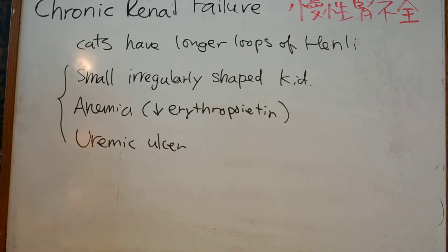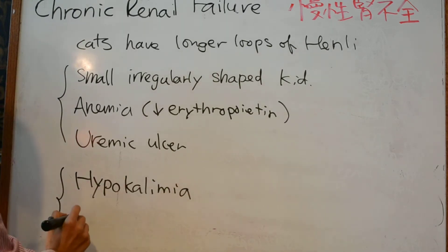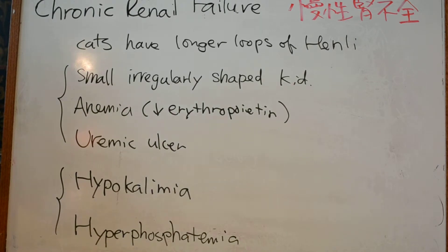Chronic renal failure often results in electrolyte disturbances. Hypokalemia and hyperphosphatemia can both occur. Hypokalemia is due to excessive renal loss because of polyuria, anorexia, and chronic metabolic acidosis. Hyperphosphatemia occurs because phosphorus is cleared by glomerular filtration, so a decreased glomerular filtration rate results in high serum phosphorus.